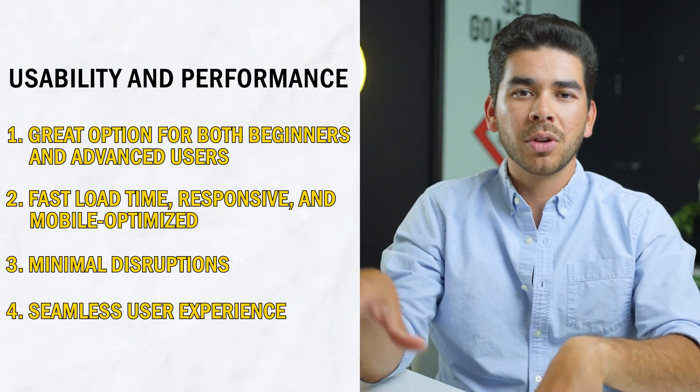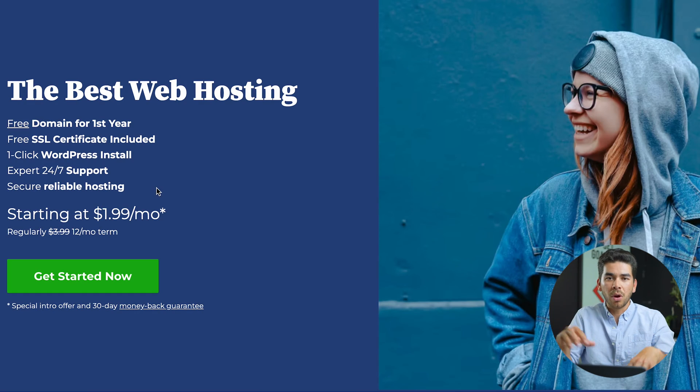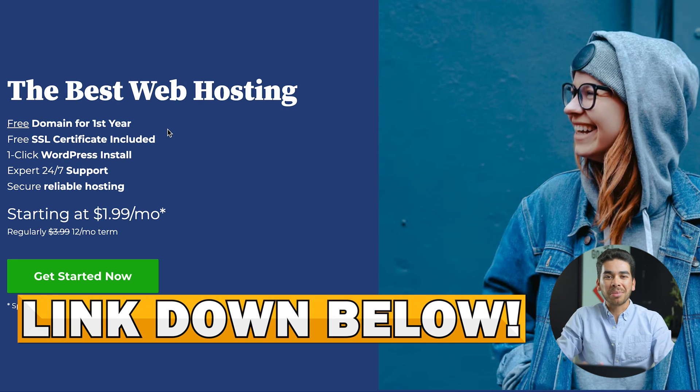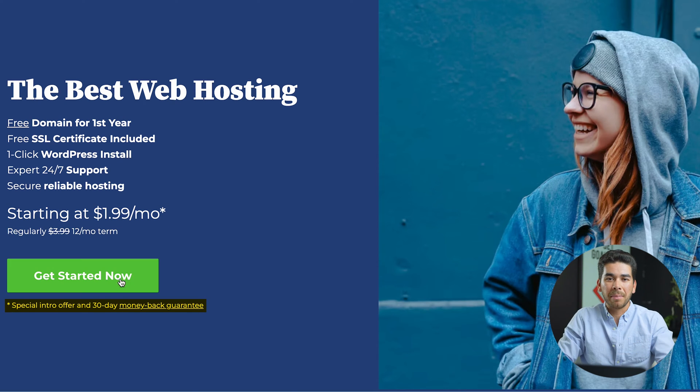Let's briefly go over some of the pricing plans Bluehost offers, as well as support and resources. On the Bluehost welcome page — we'll leave a link in the description — you'll notice they offer a free domain for the first year, free SSL included, one-click WordPress install, expert 24/7 support, and secure reliable hosting, all starting at $1.99 per month. They also have a 30-day money-back guarantee.